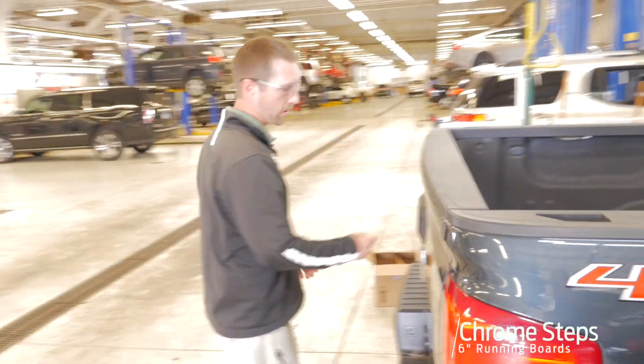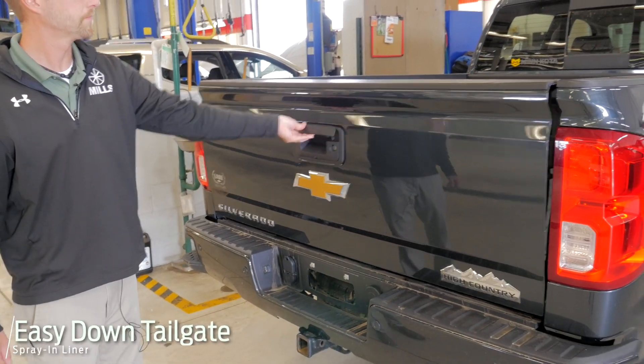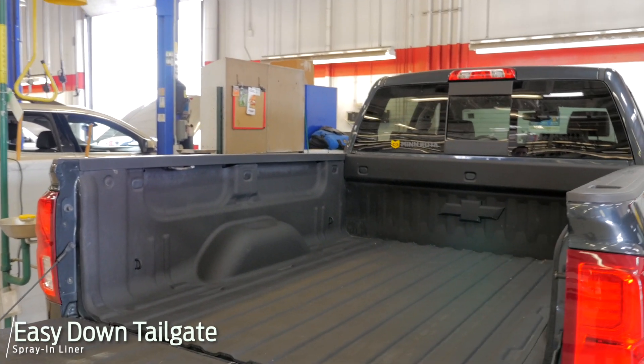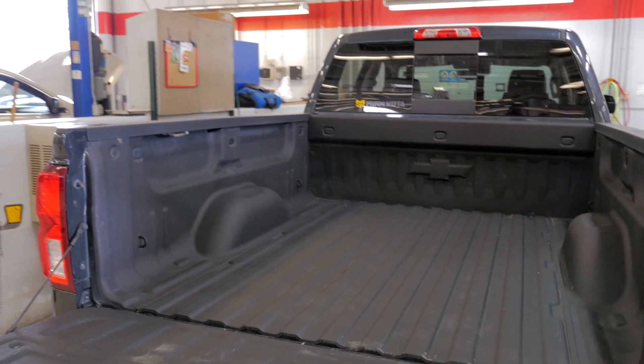Four-wheel drive, of course. You've got your backup camera here. There's your painted bumper with the backup sensors. Easy down tailgate here, too. And of course, spray-in bed liner. This is the standard box — kind of a tough find. You don't see many trucks out there, especially used, with the crew and the standard box like this.